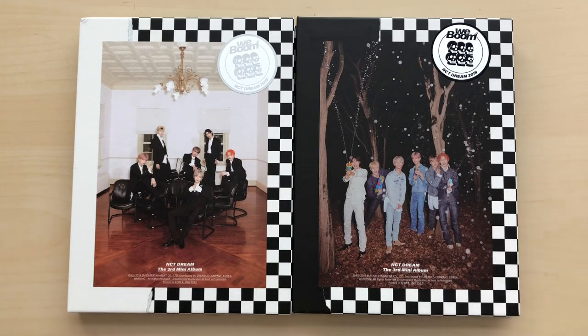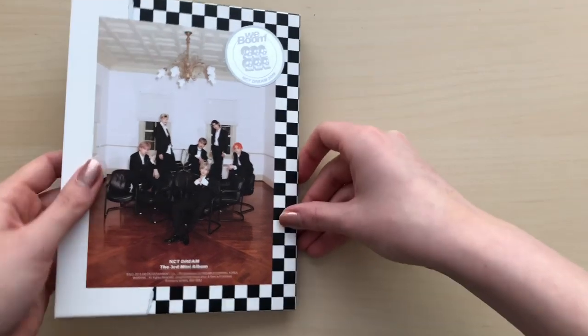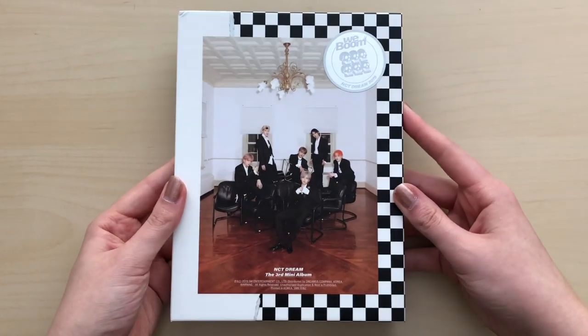The version names are Wee and Boom version — Wee Boom, so simple, I know. Let's go through the Wee version first.